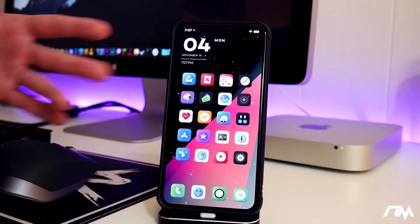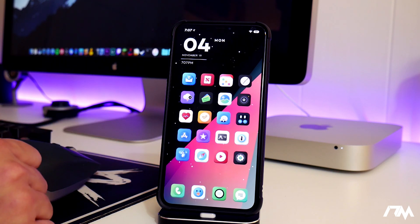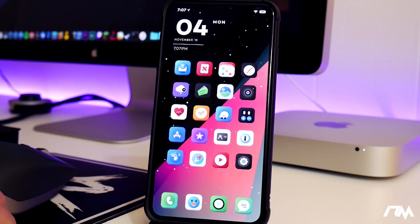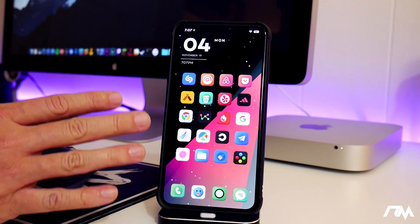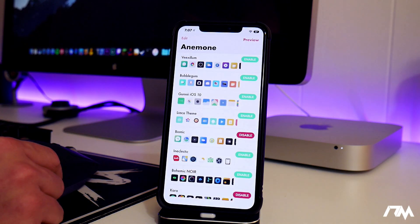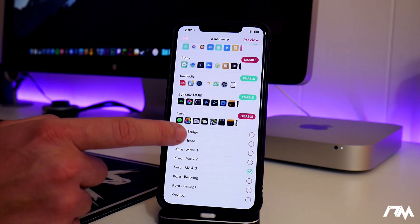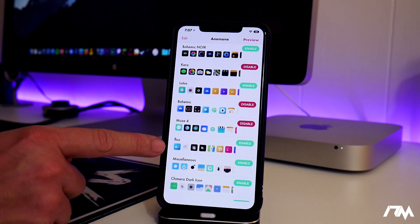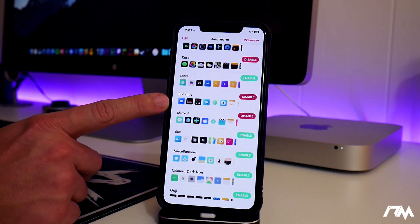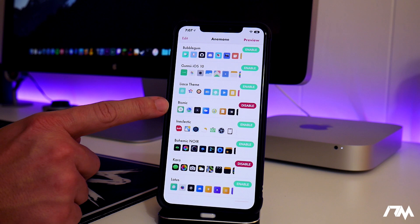I like mixing these videos up with not just tweaks but also widgets and themes. The main theme I'm using is called Bionic — it's really cool looking — paired with Bohemic, and underneath that is Muse. It's a three-theme combo. I like to layer themes to cover as many icons as possible. Going into Anemone, Bionic is on the top layer, I also have a Cara theme for the icon mask to give it that 3D look.